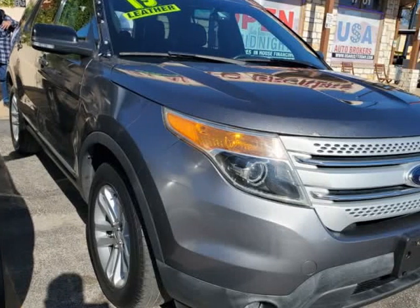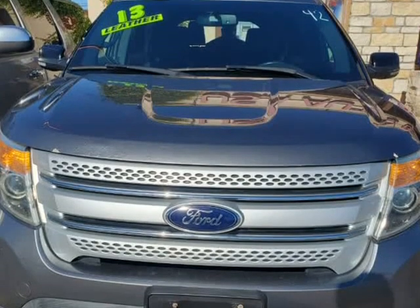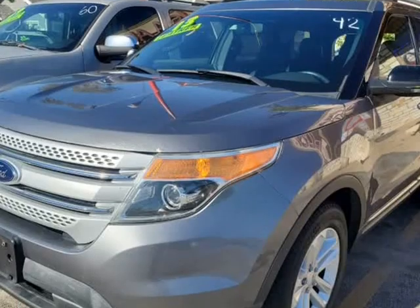This 2013 Ford Explorer is brought to you by USA Auto Brokers. Meet the dynamic and responsive 2013 Ford Explorer XLT shown in Sterling Gray.